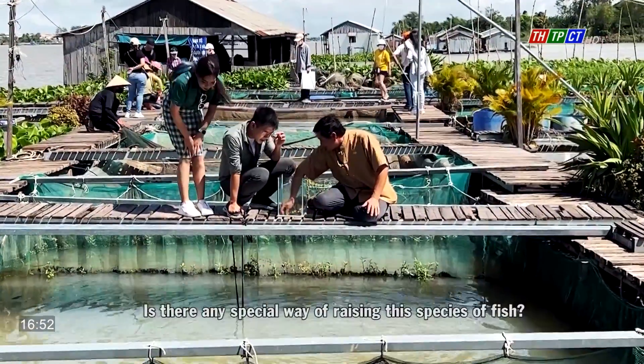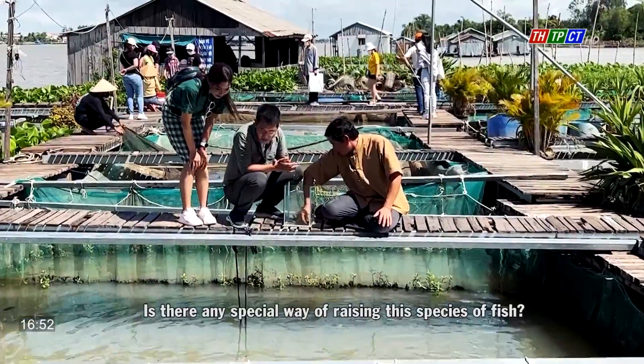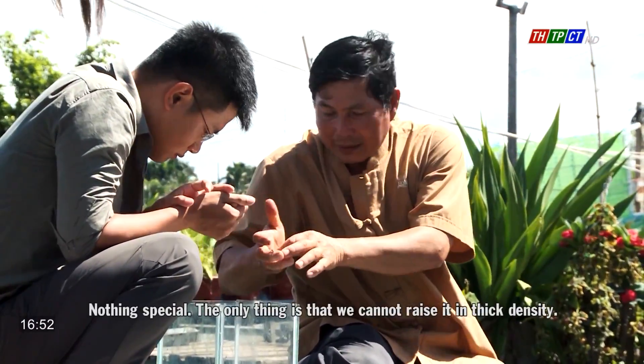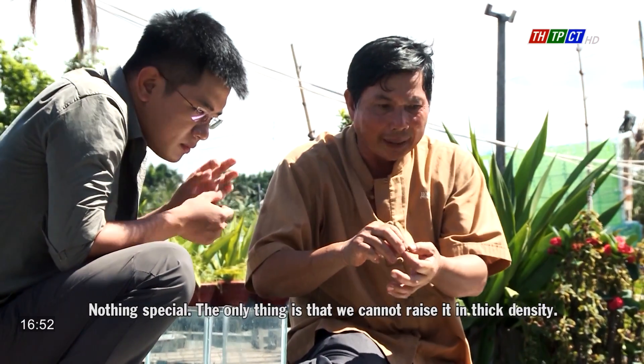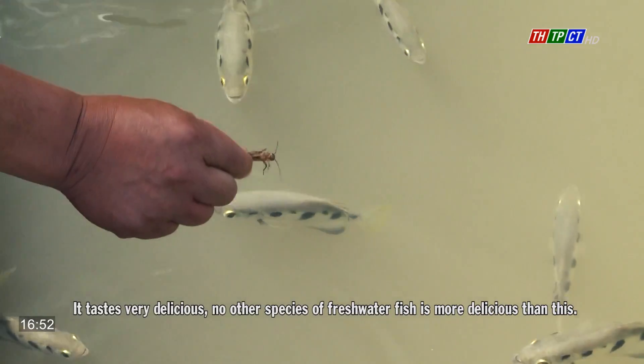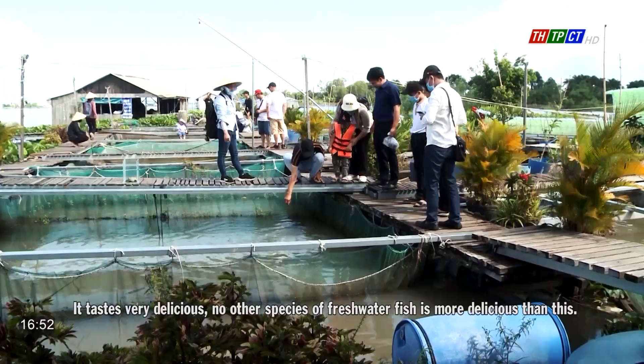Is there any special way of raising this species of fish? Nothing special — the only thing is that we cannot raise it at thick density. It tastes very delicious; no other species of freshwater fish is more delicious than this.